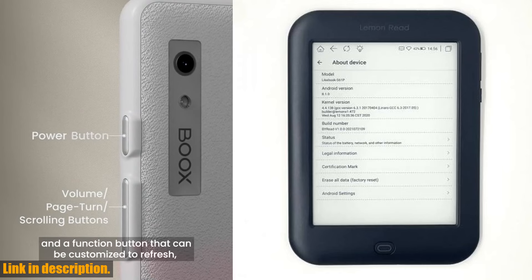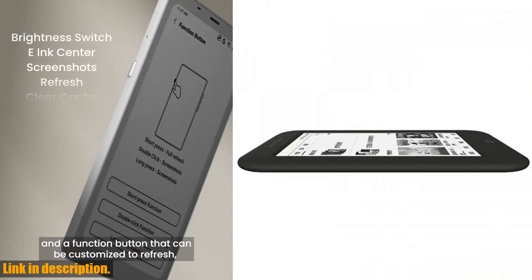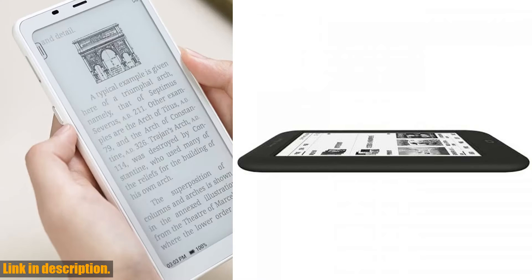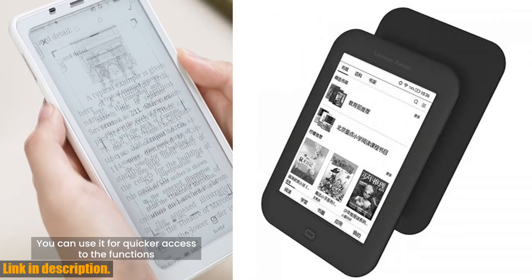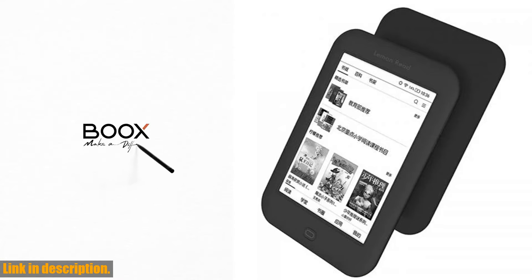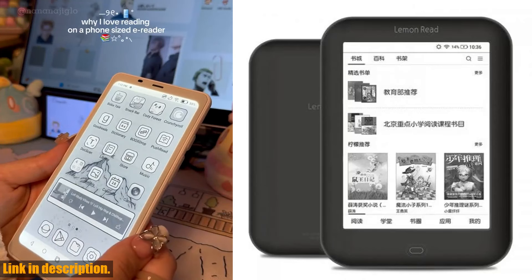One of the best features of the S61P is the 24 levels of front light adjustment, allowing you to read in any light environment. You can also enjoy listening to your favorite books with the built-in speaker and Bluetooth connectivity. The built-in Wi-Fi and multiple language options make it convenient for readers around the world.